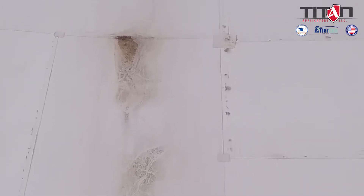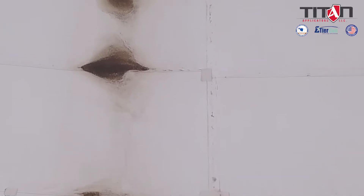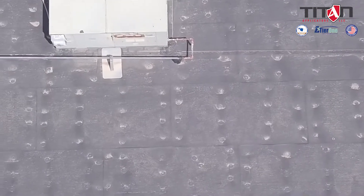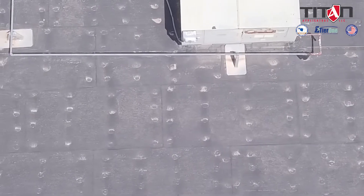How well is the existing substrate adhering to the roof? Is it fully adhered or is it mechanically fastened? Is there water trapped between the roof and the substrate? Does the substrate of the roof feel spongy? Are the seams popping up, or is there evidence of seam failure somewhere on the roof?